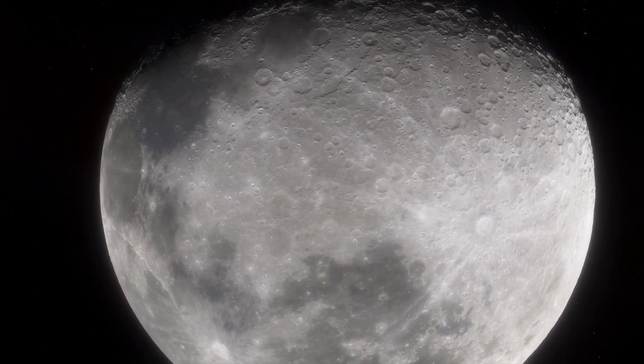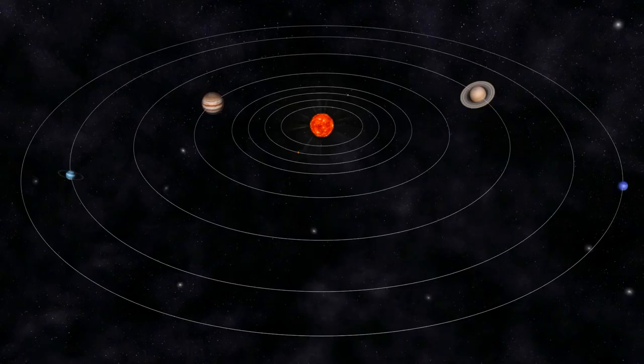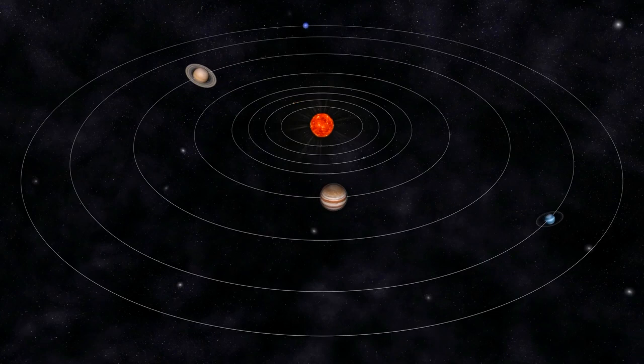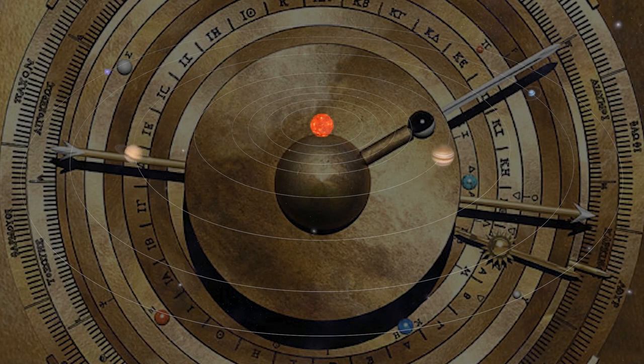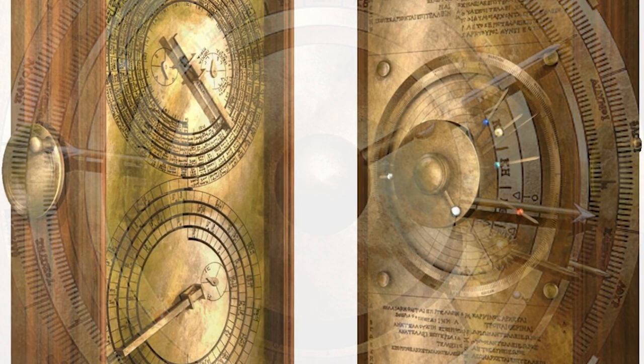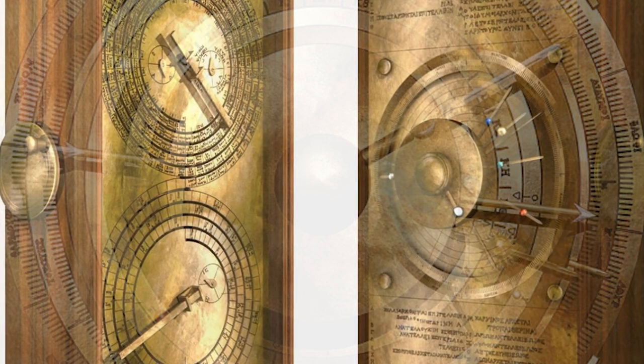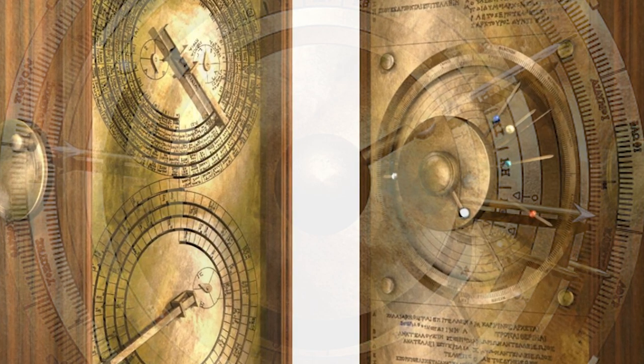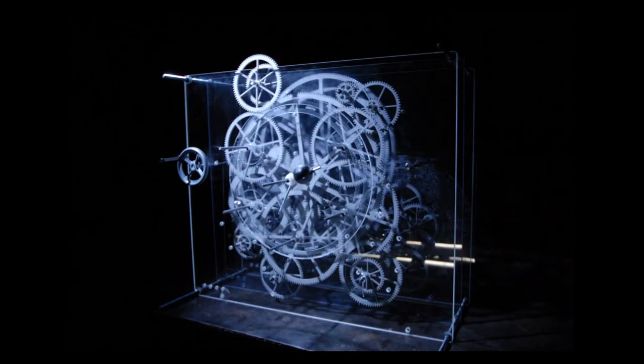Inscriptions explained which stars rose and set on any particular date. There were also two dial systems on the back of the case, each with a pin that followed its own spiral groove, like the needle on a record player. One of these dials was a calendar; the other showed the timing of lunar and solar eclipses. The mechanism has a wooden casing with a front and back door, both containing inscriptions. The back door appears to be the instruction manual. However, there is no serial number or manufacturer listed anywhere on the Antikythera mechanism.